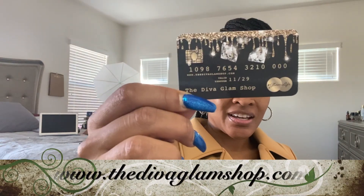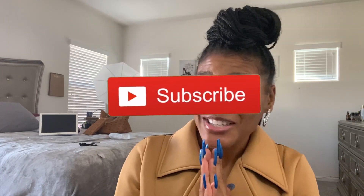So thank you all for tuning in. I hope you like all the clothes. Please shop with her boutique. Thank you for tuning in, please like and subscribe, and I will see you again.